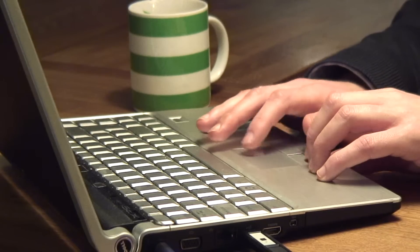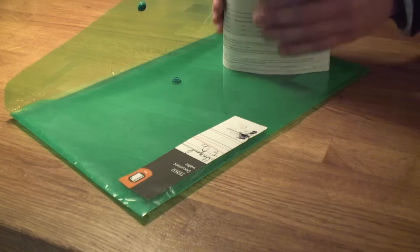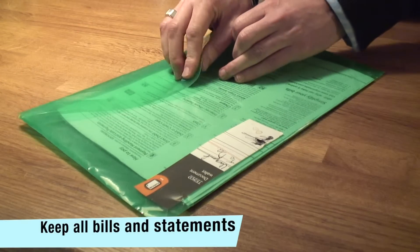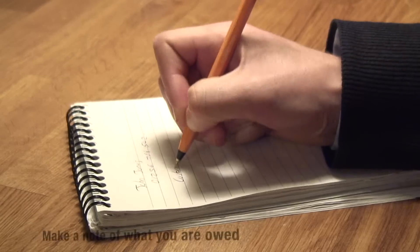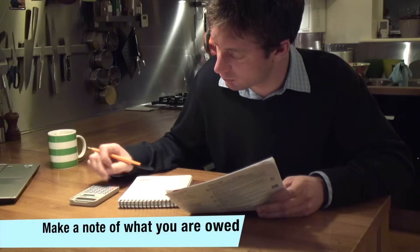It's not impossible that you could find incorrect charges added on to your broadband bill, particularly when it comes to extra downloading or phone charges. The best way to deal with this problem is to make sure you keep all your bills and statements. Look at your bank statements and make a note of what you've paid and exactly how much you feel you've been overcharged.